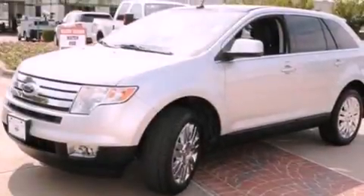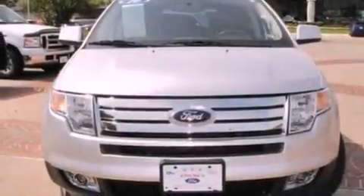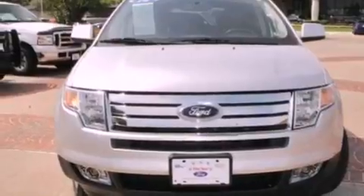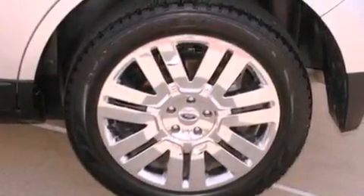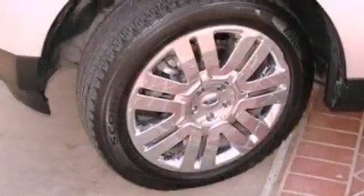The following features are also included: big 18-inch wheels, memory settings for the seat positions so you can recall your favorite alignment with the push of one button, a power rear liftgate, leather seats, four-wheel independent suspension, and a rear spoiler.